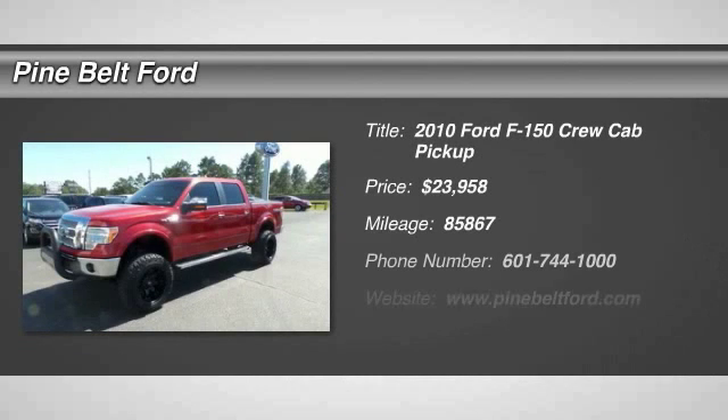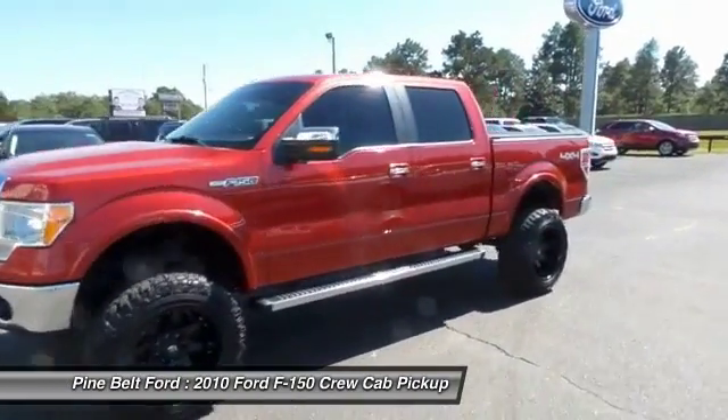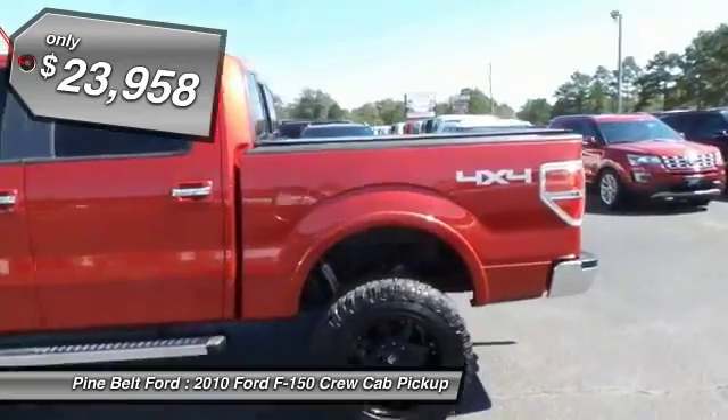The 2010 F-150. A Ford F-150 knows how to handle any situation. It's built to follow orders, no whining, and is priced below $25,000.